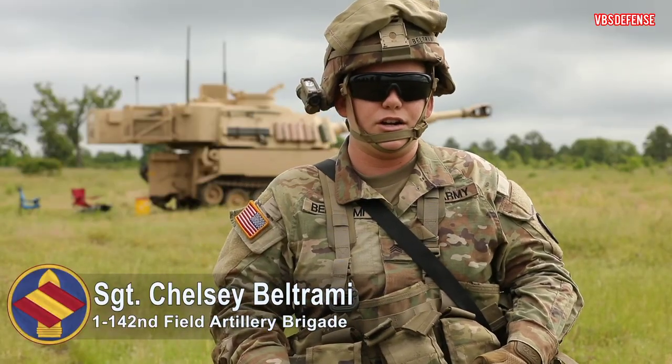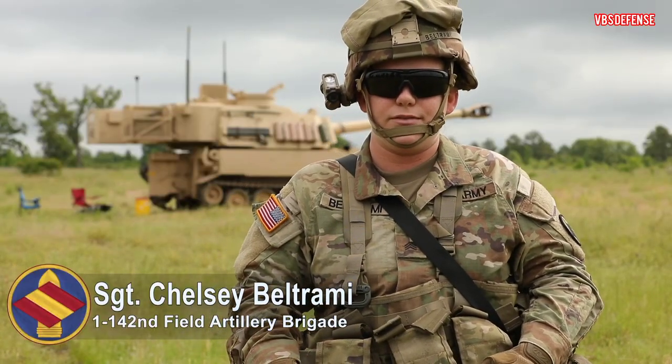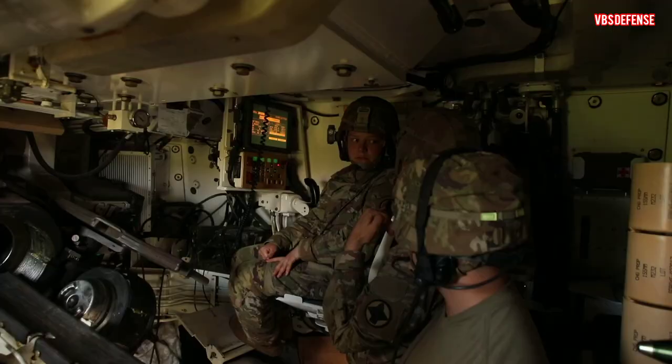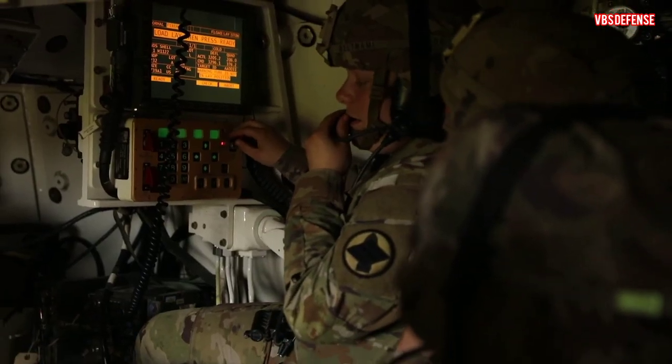I'm really the gunner from the Paladin, but I'm acting chief right now, so I'll be processing the fire mission and then being the one that's actually doing the VSCS with the gun.